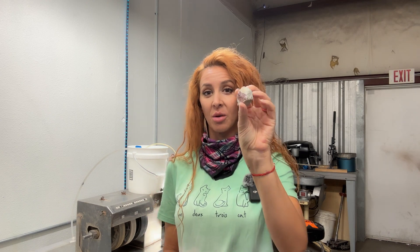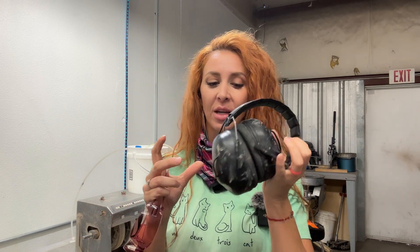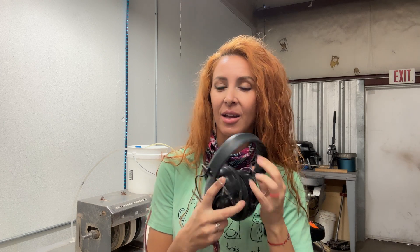Before we even start polishing, we have to have the right safety equipment. I like to have earmuffs because the machines are loud and you only get one set of eardrums. It also keeps me in my own little world, so I use these.